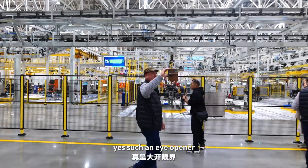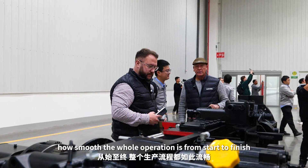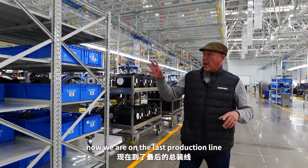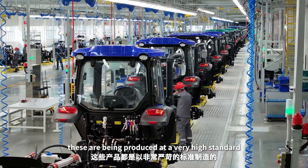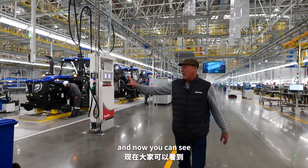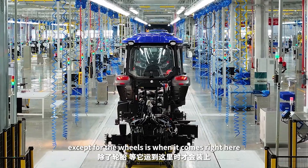It's such an eye-opener. What's interesting for me is how smooth the whole operation is from start to finish. We've seen from right in the beginning where the gearboxes were being made, and now we are on the last production line. These have been produced at a very high standard and we can see it right here. I can't believe what we're seeing — the finished product, near enough except for the wheels, is right here.